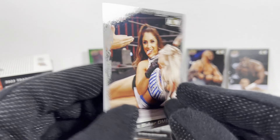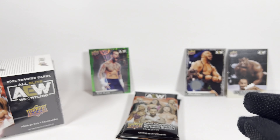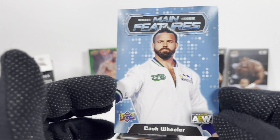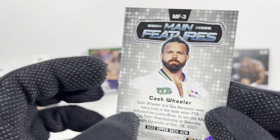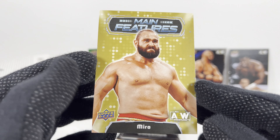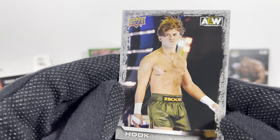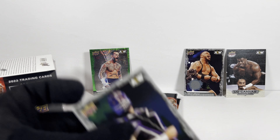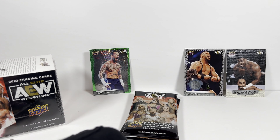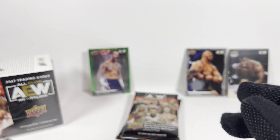Got Britt Baker — too bad it's not signed. Santana. The gold parallel referee. Cash Wheeler main features card. The gold Miro main features card. I got the Hook card. Evil Uno. I've got a lot of these already. I opened up 16 packs already. Scorpio Sky.